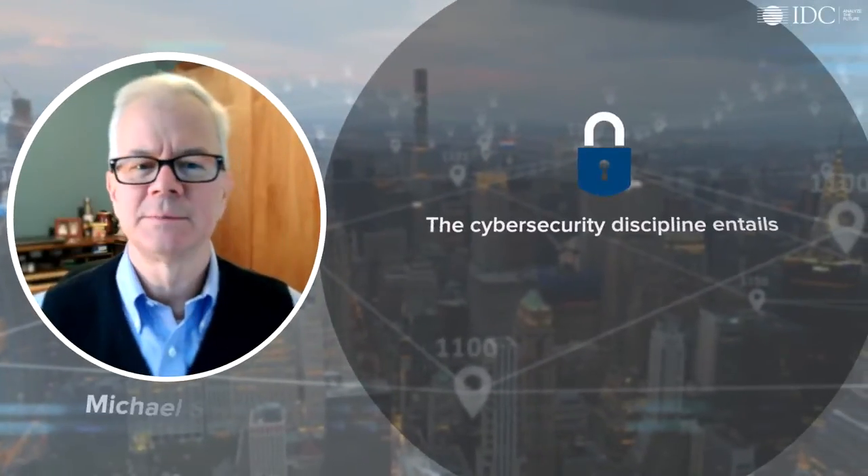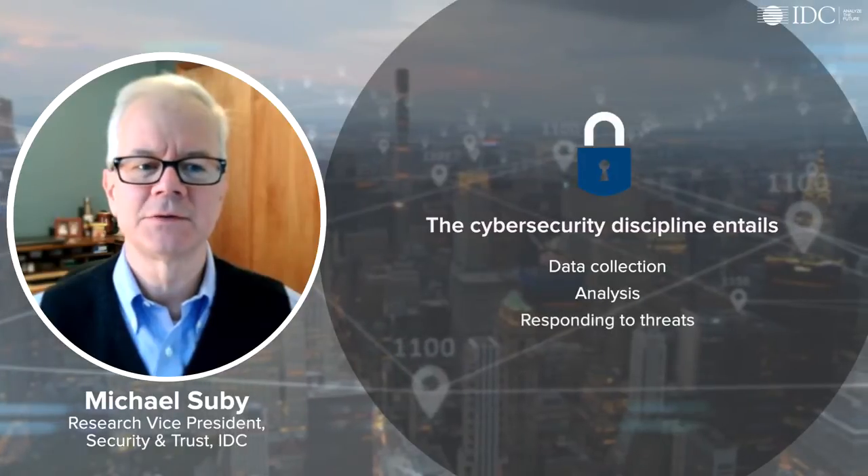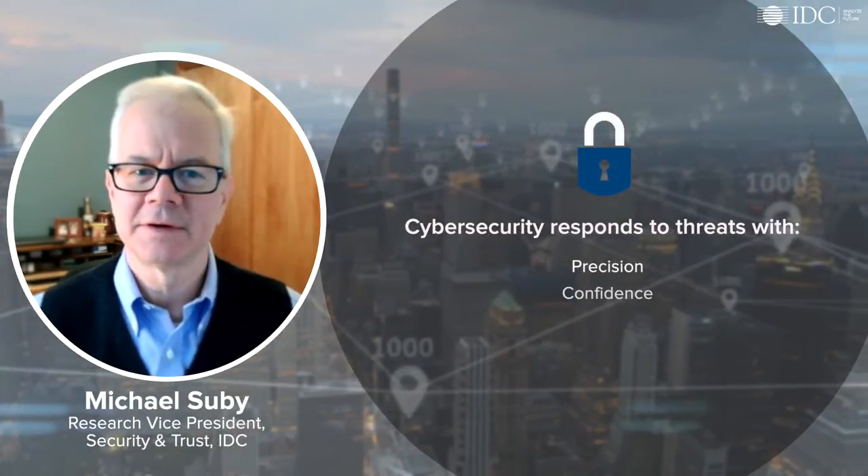The cybersecurity discipline entails data collection, analysis, and responding to threats with precision, confidence, and speed.